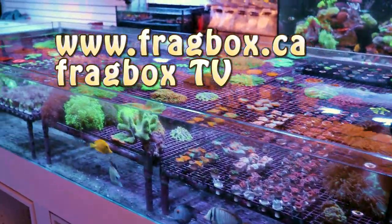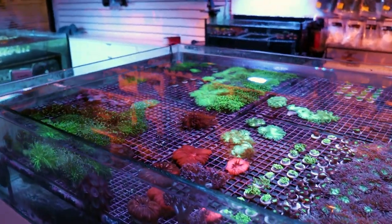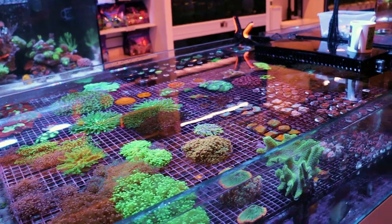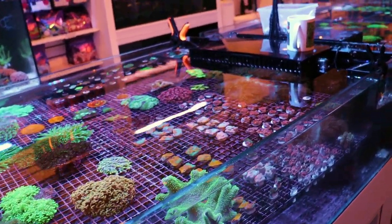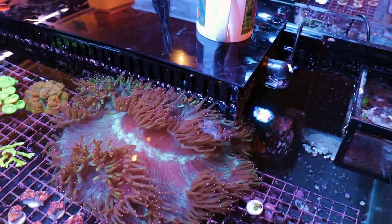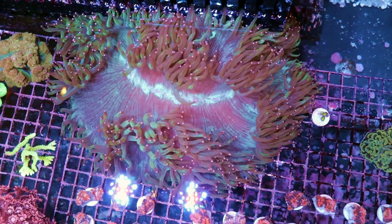Hey, what's going on my fellow reefers. Very quick video today because I tried to take a photo of this one coral to put on our website and I don't think I can capture how nice it is with a single photo — because it's simply enormous. Look at the size of this thing. I gotta sell this elegance. It's taken up a large portion of the tank, so I thought let's do a video.